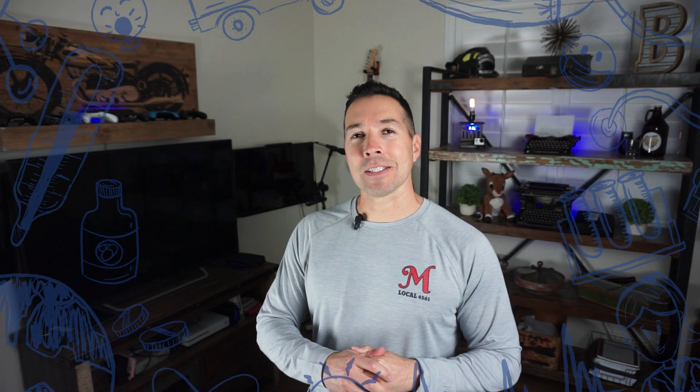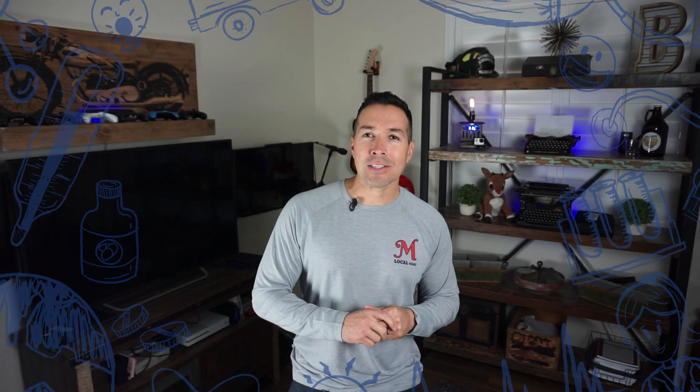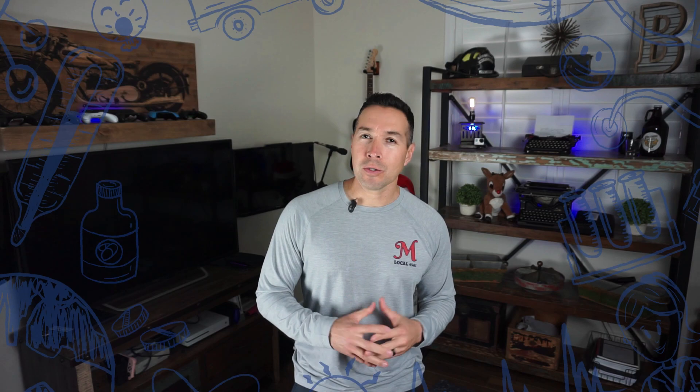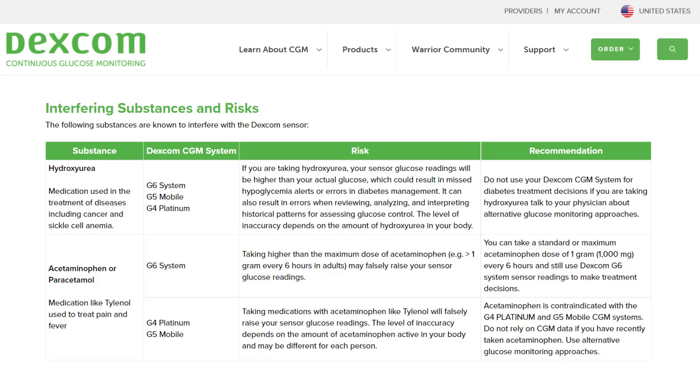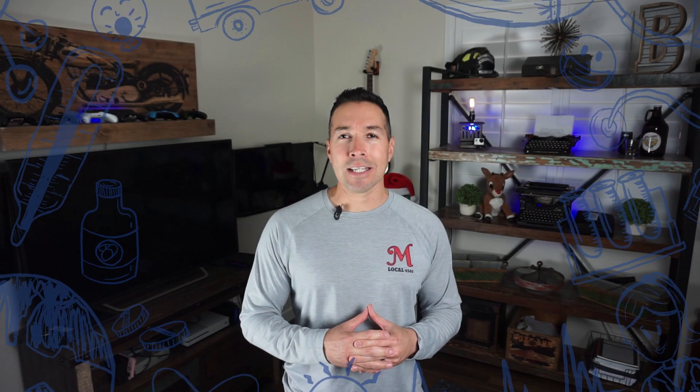So let's hear it straight from the horse's mouth — what does Dexcom have to say about this? If you go to the Dexcom interference page, links in the show notes, you will find a unique list of medications that Dexcom suggests you avoid when using their CGM. The list is actually only two different medications to avoid, due to the risk of false CGM readings. The first is hydroxyurea, a medication used for treatment of diseases including cancer and sickle cell anemia. The second is acetaminophen, aka Tylenol.